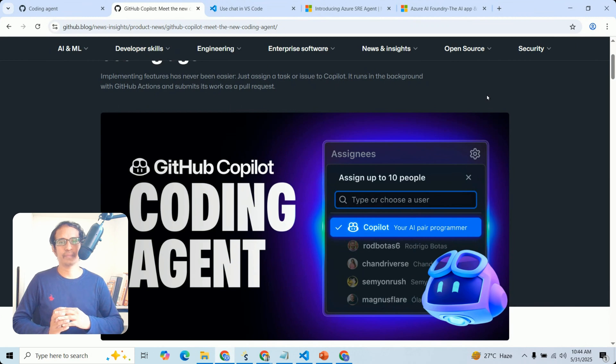In the next video, we will try to set up end-to-end scenarios with Agentic DevOps. If you like this video, please share it and subscribe — see you in the next video. Thank you.